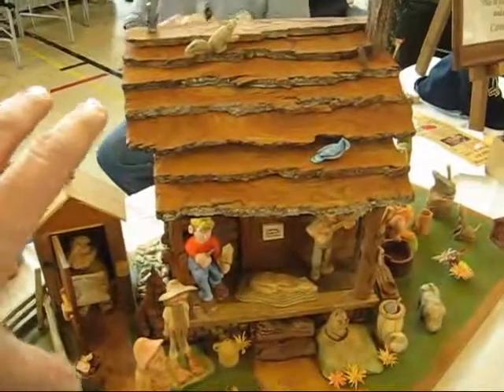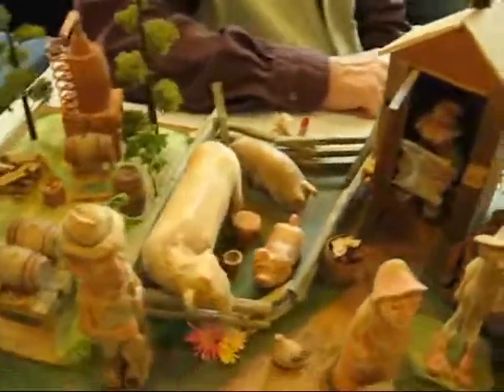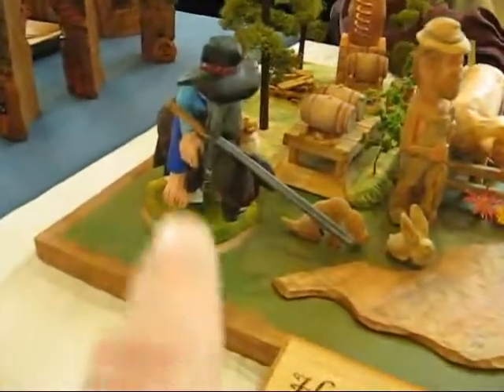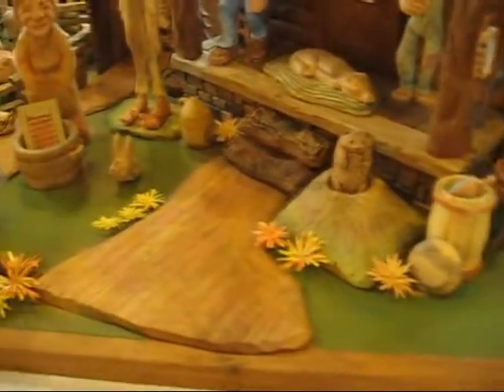I just want to explain to people: they have a house, like a cabin, and then they have the outhouse, a place for the animals and the pigs, and the still — you've got to have that! A guy on a donkey, the mailbox. Look at all the different things they had to create: the flowers, the pathway.